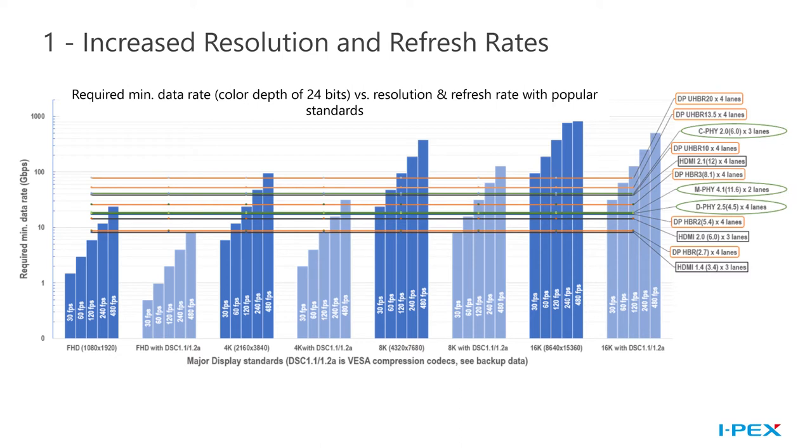As the consumer demand for visually rich displays continues to increase, there has been a trend among all major display standards to push for increased resolution over time. There was once a time when a 720p display was considered to be state-of-the-art and cutting-edge technology — in fact, it was the first display resolution to be named high-definition. What's important to note in this chart is that as the resolution increases along the x-axis, the required data rate on the y-axis also increases, and this trend does not seem to be plateauing or reversing anytime soon. As we push for higher resolution displays, we need to make sure that our electrical infrastructure and interconnect technologies are able to handle these higher data rates and bandwidths.